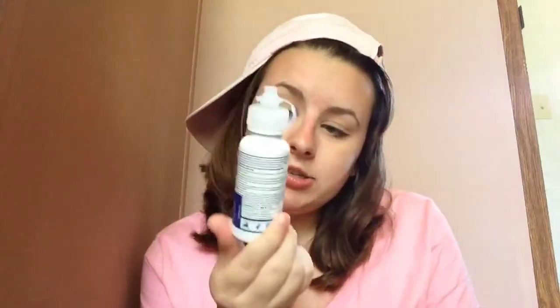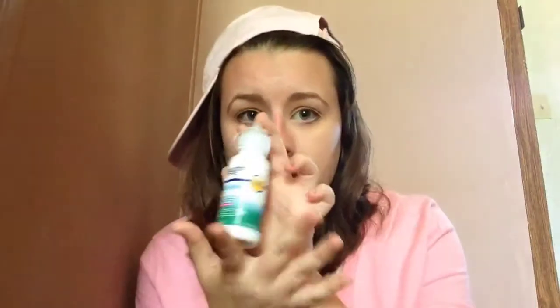My little mini contact solution, because I do wear contacts and I got a mini one for camp because I didn't want to bring my huge bottle. So cute — it's like a little baby unicorn.